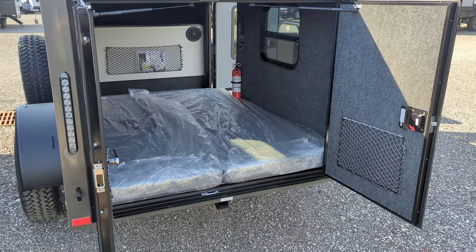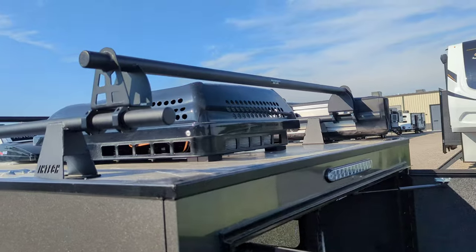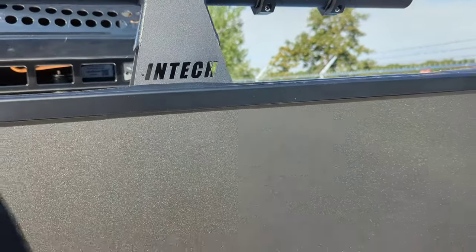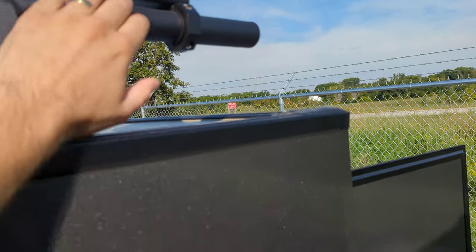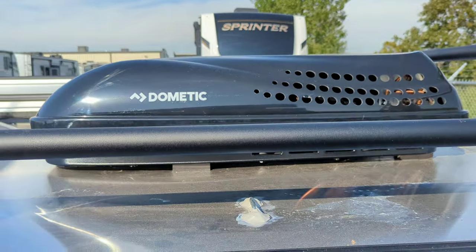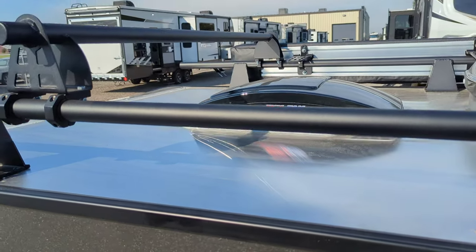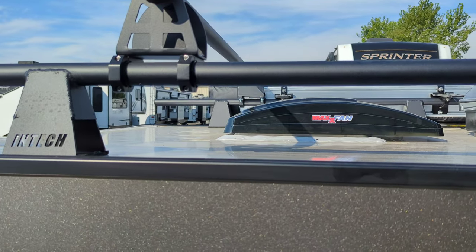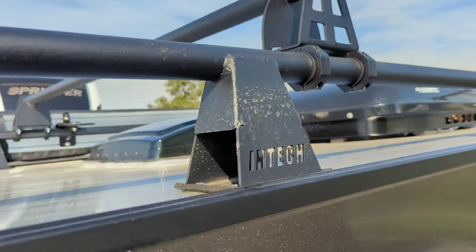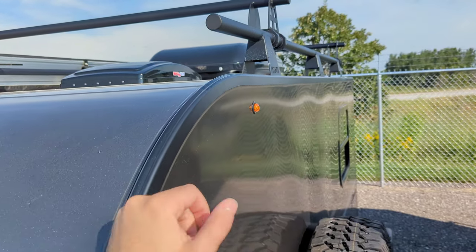We've got a roof rack as well — that is adjustable, you can loosen these up and slide it in either direction. Obviously you can't go too far on the end, but you can slide it as long as you're not getting in the way of that AC. You'll also notice that roof is silver reflective, so that is going to help with heat absorption. We've got that nice gray exterior which will still absorb a little bit of heat, but the roof is silver for a reason.